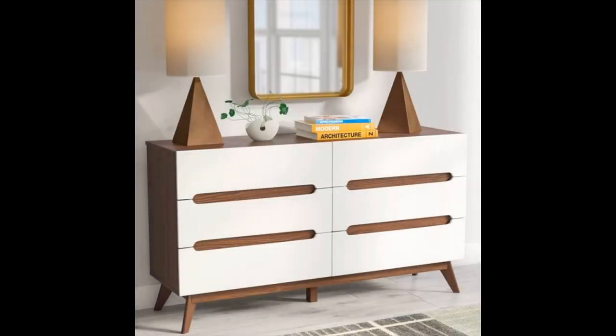Mid-century modern double dresser — this double dresser looks extra chic thanks to its two-tone design and cut-out drawer pulls. A must-have for any bedroom or entryway that needs both style and storage.